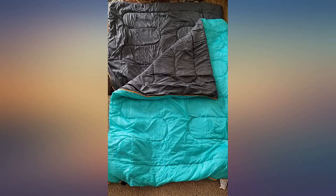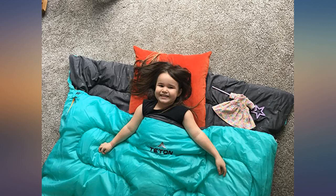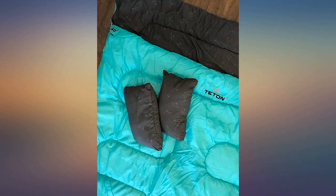We bought this to use in our trailer. We wanted something that wasn't too hot for the summer months — quality product. The zip is nice and easy. It can be used as two sleeping bags or one big one.